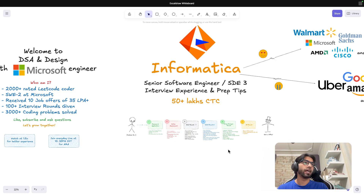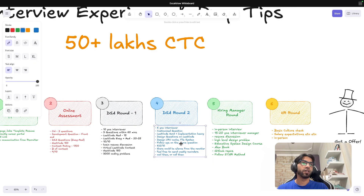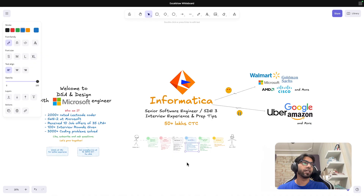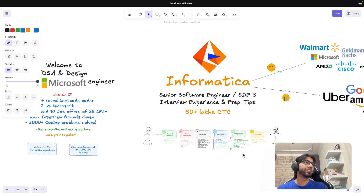Overall, the Informatica interview was straightforward — the only challenging round was DSA Round 2. For anyone contemplating whether to do DSA: if you want to crack MNCs and increase your probability, DSA is the best thing you can do. I've solved more than 3000 problems and you'll start loving it.